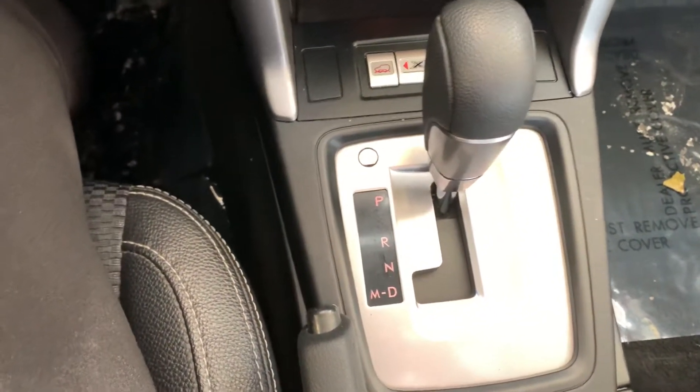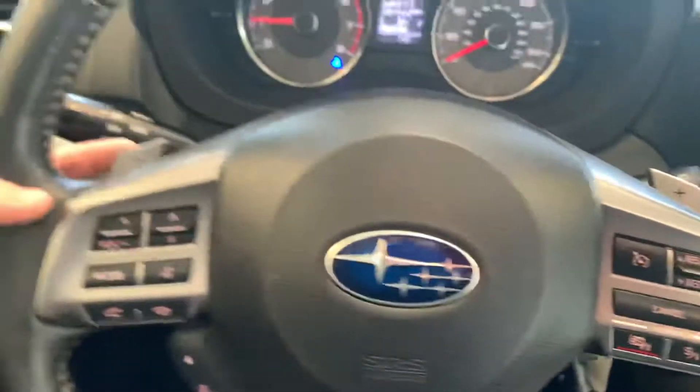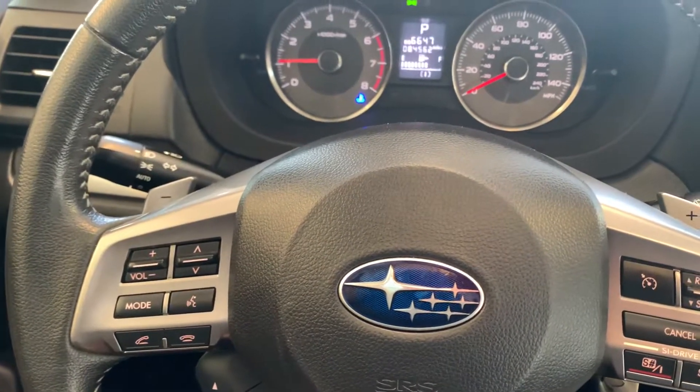Also on the shifter, you do have an option for the M which is essentially manual. You have your paddle shifters on the back to basically shift manual without a clutch, which is an awesome fun feature.